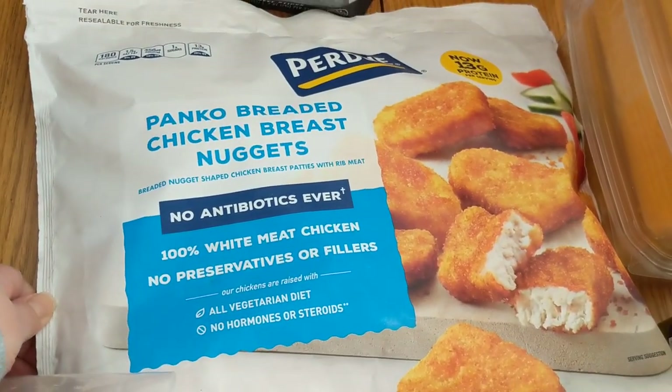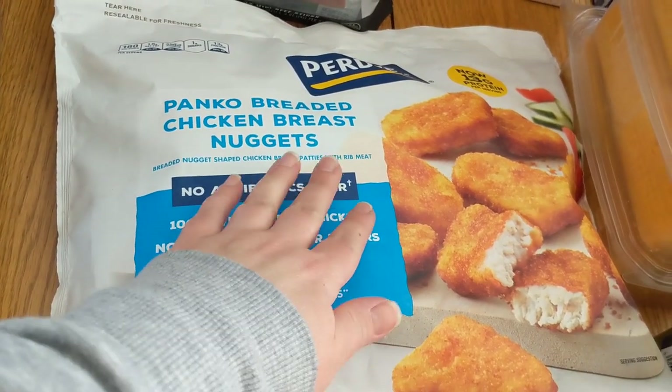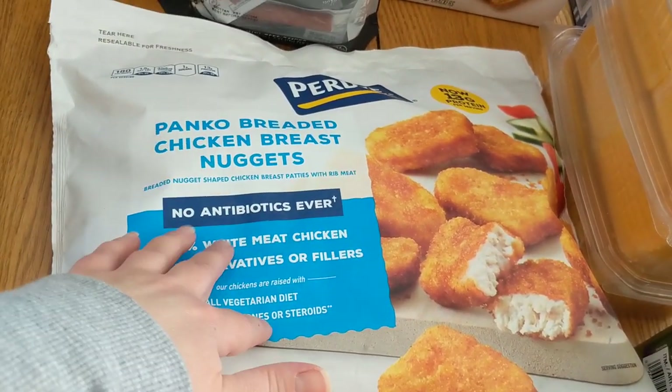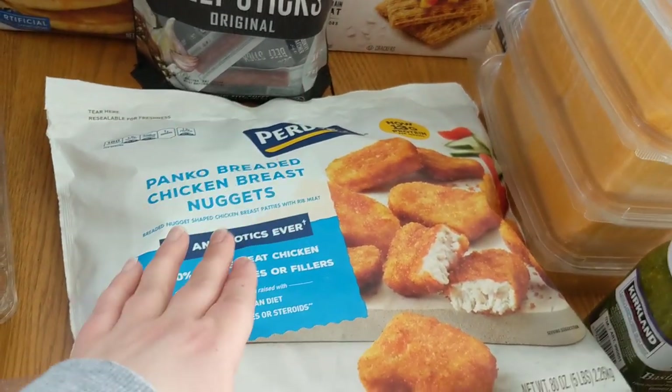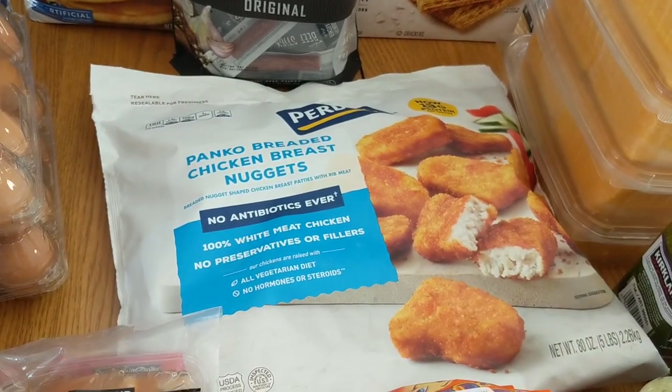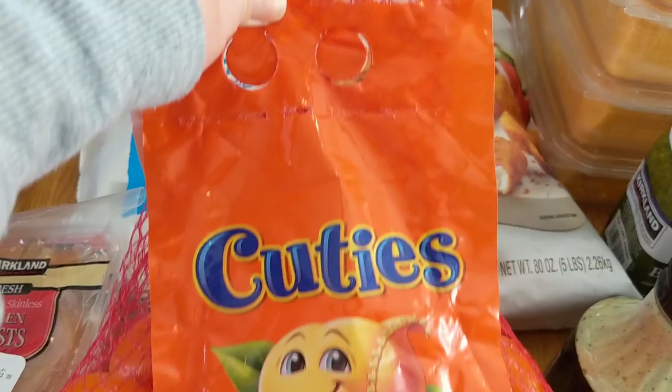We did get a bag of the Purdue Panko Breaded Chicken Breast Nuggets. These are not the organic ones I normally get, but these were the ones on sale. I think this bag was like $7.49. There are several varieties of chicken nuggets on special this month, so we picked those up for quick and easy dinners.